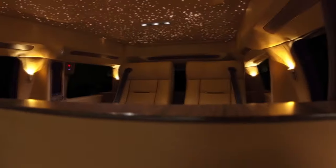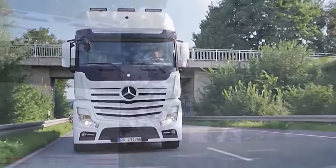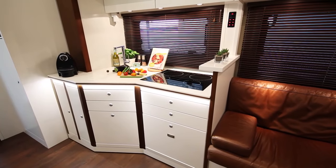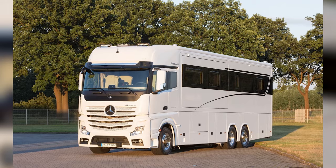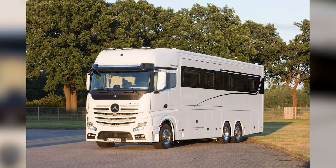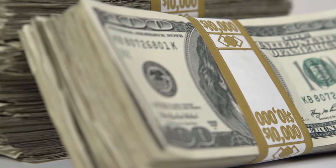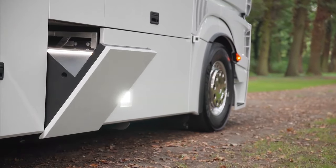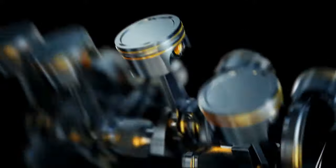Moving on to Germany, where VarioMobil designed one of the largest and most expensive motorhomes in the world. A look at the exterior of the vehicle suggests anything but mediocrity. With a big, bold Mercedes logo at the front, it's simply unimaginable to expect anything but quality. Priced at a whopping $1.3 million, the Vario Signature is 39 feet in length and incredibly comes with a 523 horsepower six-cylinder turbo diesel engine, setting it up for trips of even the farthest distances.